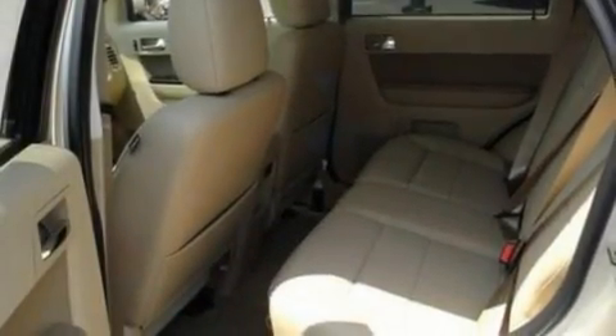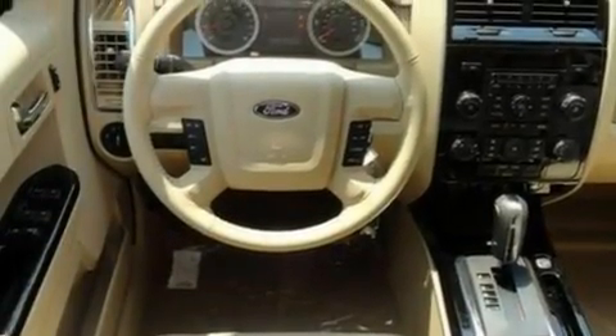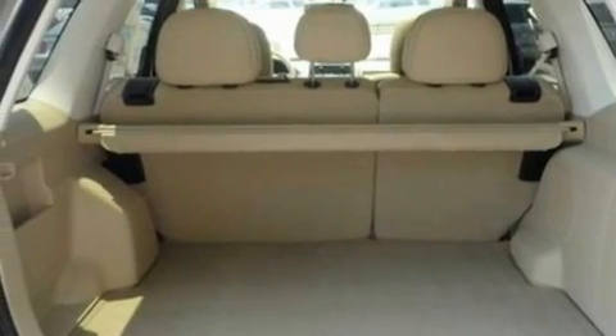Its top features include heated front seats, an auto-dimming rearview mirror, external temperature display, a six-speaker audio system, leather seats, four-wheel independent suspension, aluminum wheels, a low-tire pressure indicator, a CD player, and cruise control.